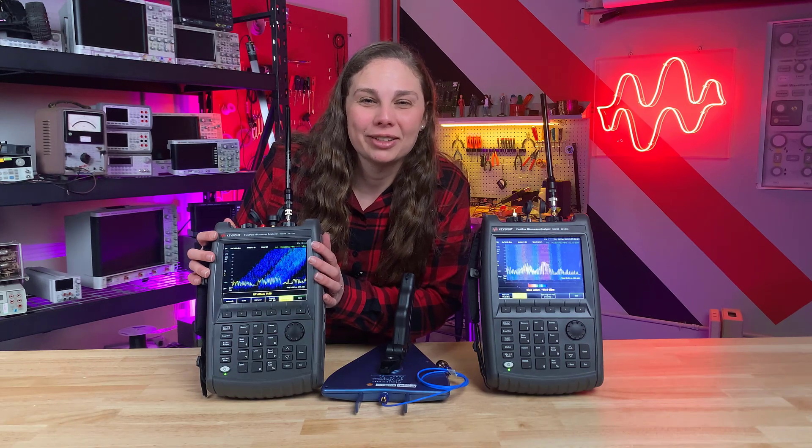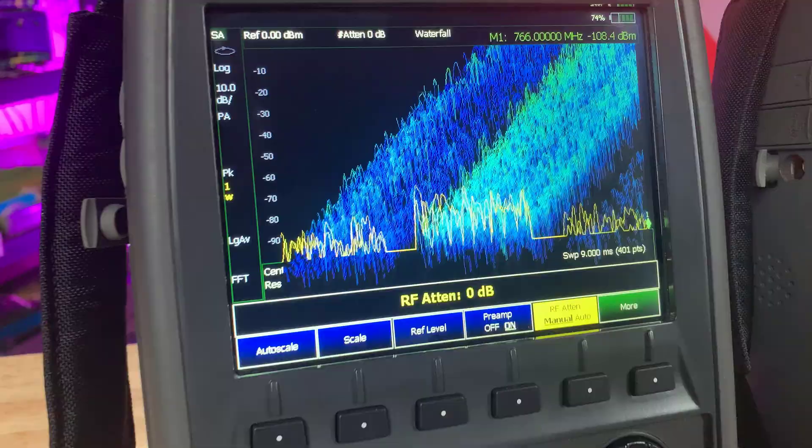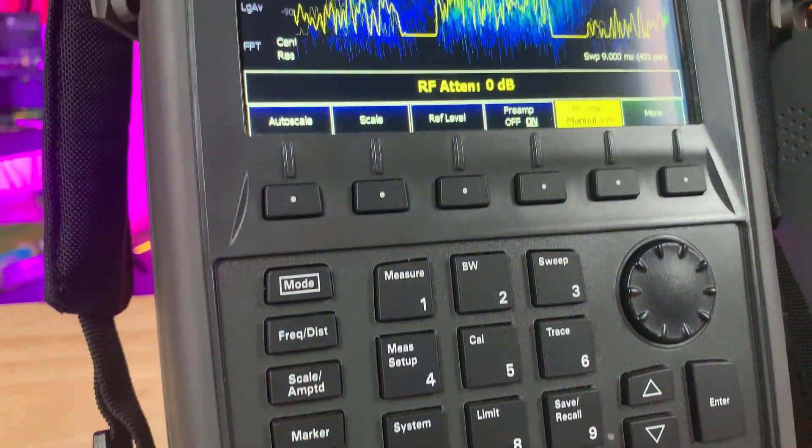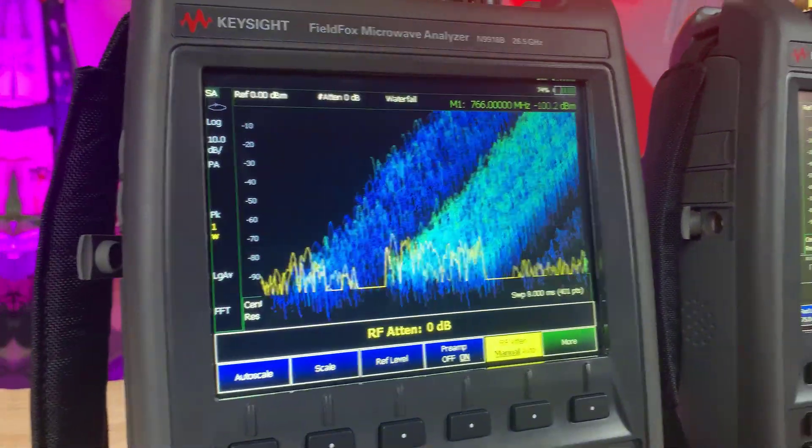Now let's view the waterfall display. The waterfall display is a 3D view of the RF spectrum. The bright yellow trace represents a live spectrum analysis, and the history of previous traces streams like a waterfall from it.